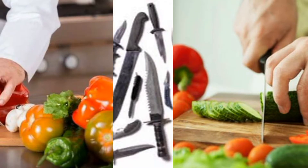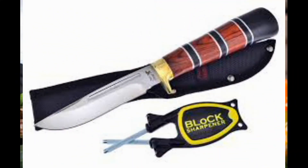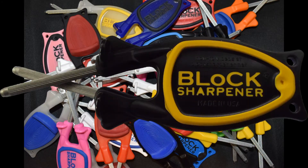Pretty much every adult uses a knife of some sort, whether you're cooking, hunting, fishing, or working. Therefore, pretty much every adult could use the Block Knife Sharpener, the hottest selling hand-held knife sharpener in America, made in Prudenville, Michigan.